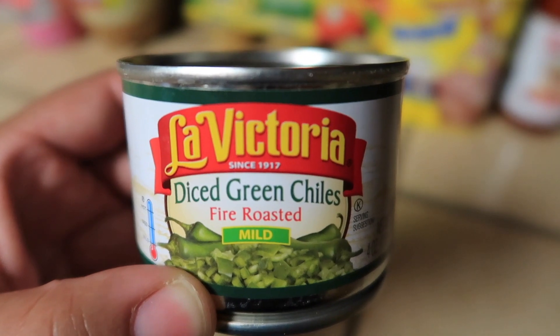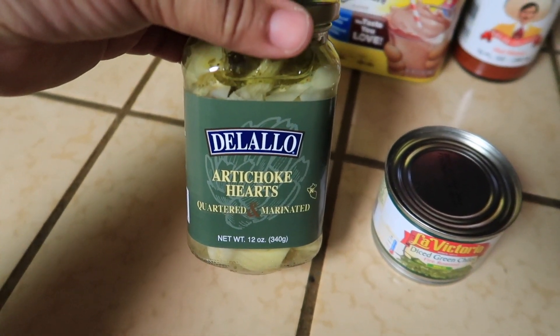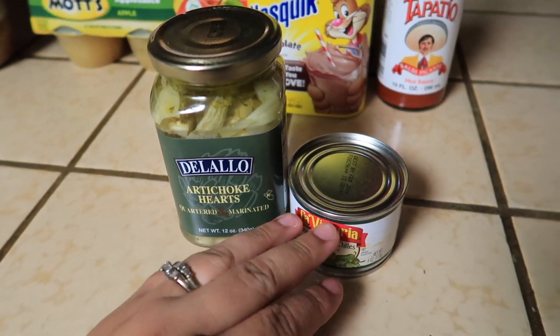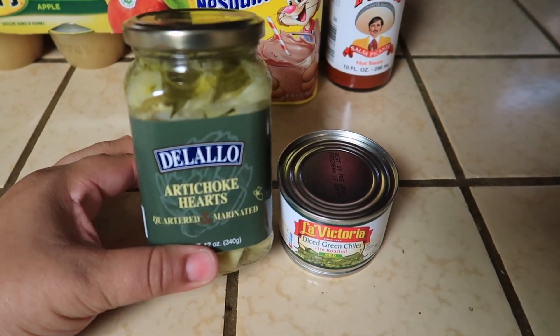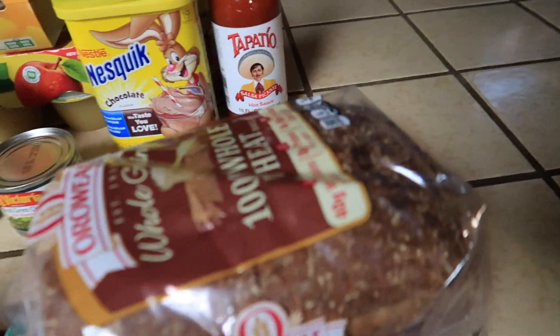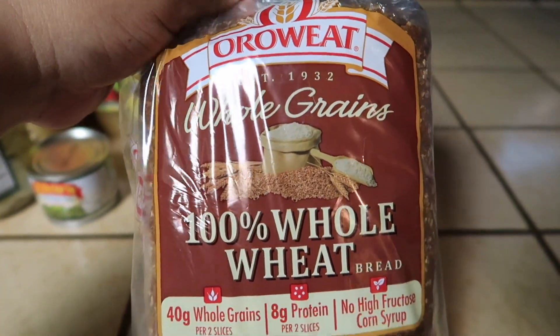I also got these La Victoria diced green chili fire roasted, and these are mild. Then I got some artichoke hearts, quartered and marinated, because I've been wanting to make my own artichoke dip — I've been craving it like crazy. I also got a loaf of whole wheat bread.